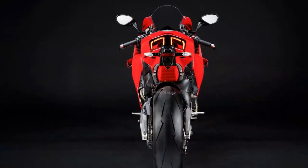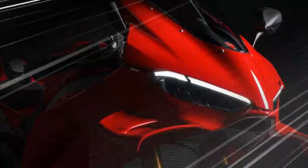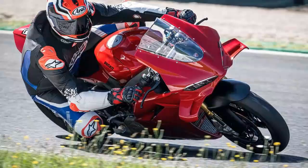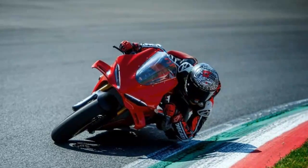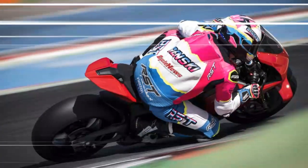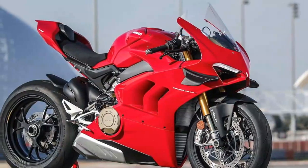Much of the Panigale's performance and control is owed to the electronics package, which for 2025 includes increasingly advanced systems like the Race ECBS combined braking system developed by Bosch, and Ducati's own Ducati Vehicle Observer (DVO) Algorithm, which manages Ducati Traction Control (DTC), Ducati Wheelie Control (DWC), and Ducati Power Launch (DPL). In addition to the DVO-powered systems, you have Ducati Slide Control (DSC), Ducati Quick Shift (DQS), and engine brake control.